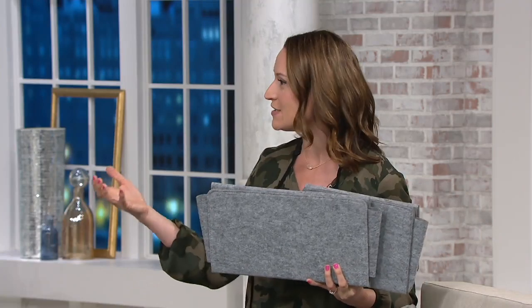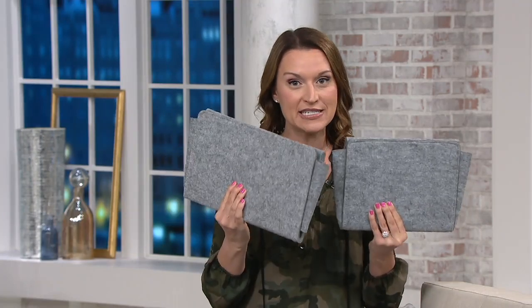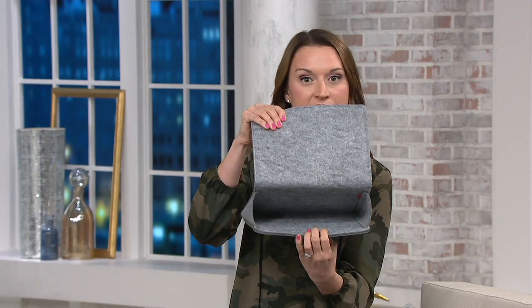Even if you have a bedside table, oftentimes it gets cluttered or it's farther away. You want to have something right within your reach. So this is where this comes in handy. You do get a set of two. The small one is just one big pocket on the inside, so you can put that on either side of your bed. And then the large has really great organization.